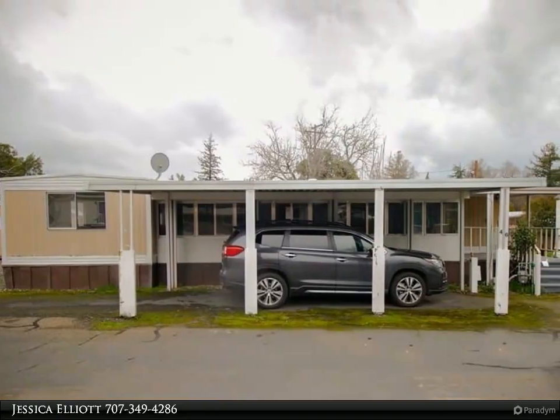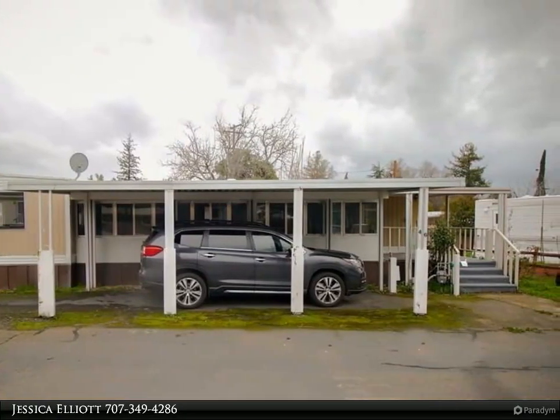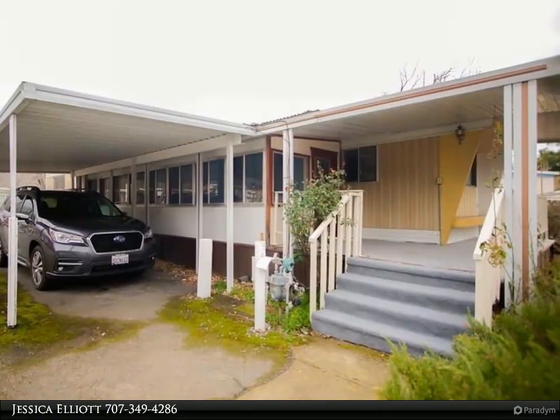This Timothy Toy and Associates property video is presented by Jessica Elliott. Must see, located in Lorraine Village Senior Mobile Home Park, 55 plus. This move-in ready two bedroom, one bathroom home is ready for new buyers.